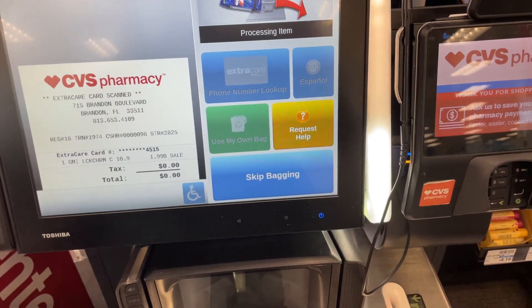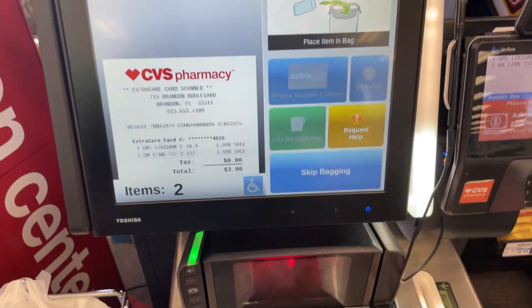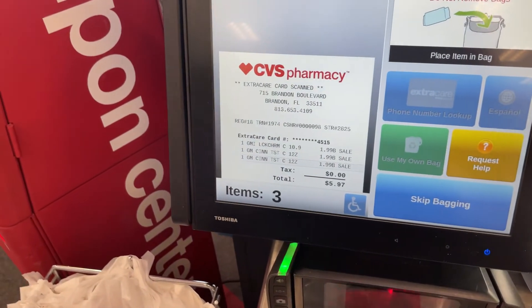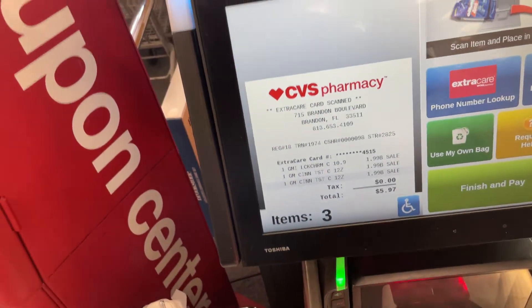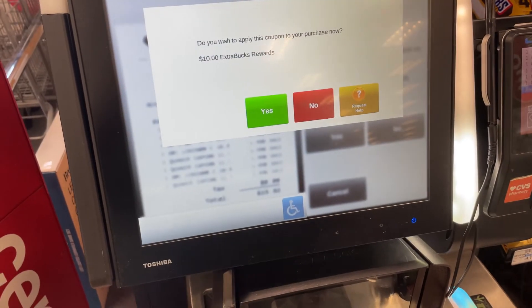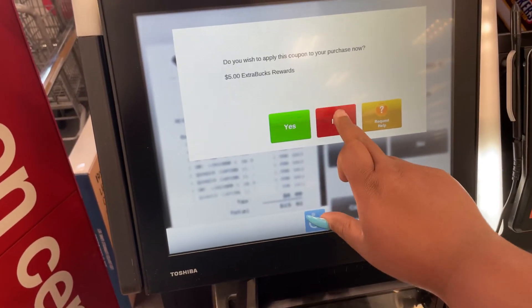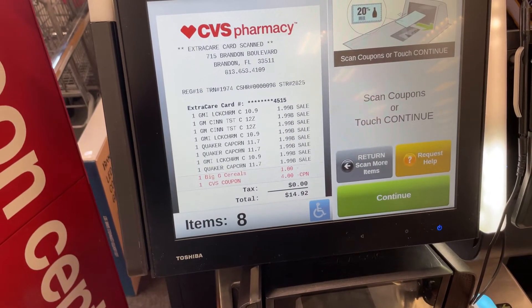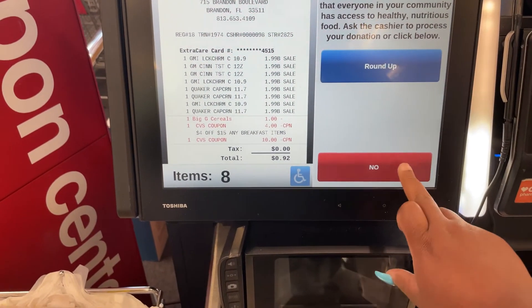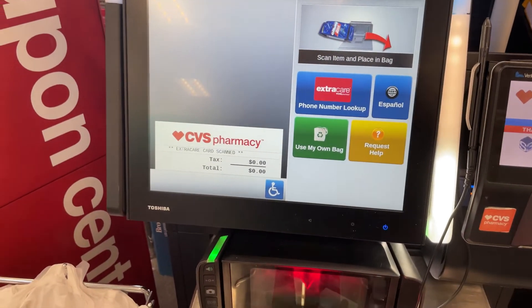So here we're going to do the cereal first. After you enter your phone number, go ahead and start scanning your boxes of cereal. As you can see, everything is ringing up for the appropriate price of $1.99 each. We have a total of 8 boxes to scan. Now I'm going through and clicking on the different coupons already in my app, deciding if I want to use them on this transaction or save them for a future one. Initially it was $15.92, then my coupons came off, bringing the total down to $0.92 for 8 boxes of cereal.